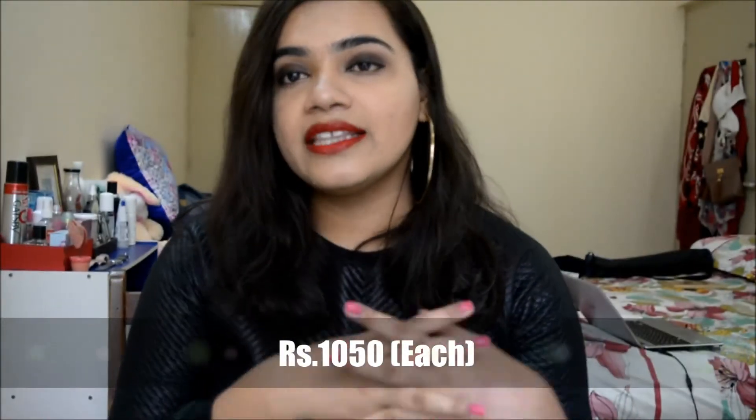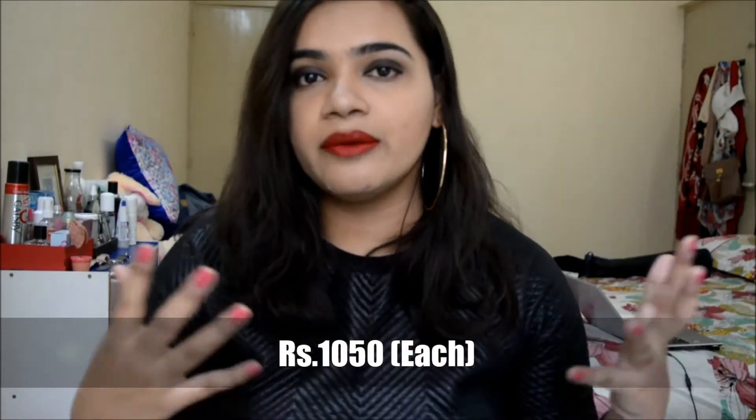There are three different varieties of lipsticks in the collection, which you can distinguish by the color of the packaging. There were a lot of shades I wanted but the three-lipstick collection comes in only two different varieties, so I just got my hands on one. These lipsticks each retail for Rs. 1050, which is expensive, but considering it's a luxury brand limited edition lipstick, it costs less than MAC or other high-end brands.